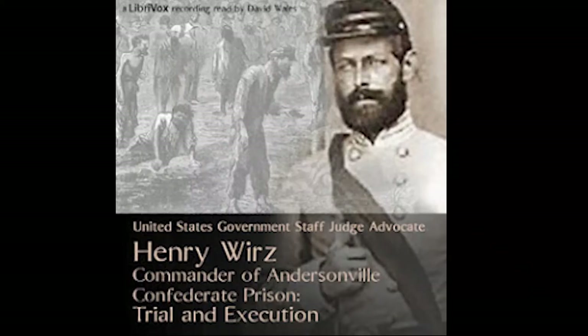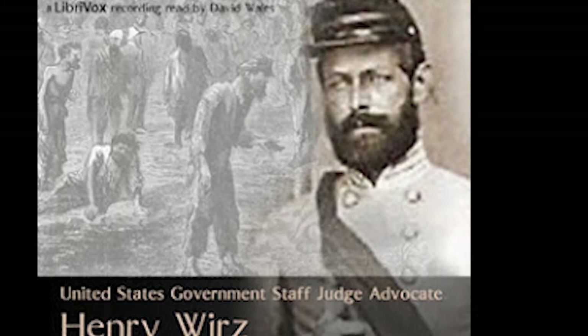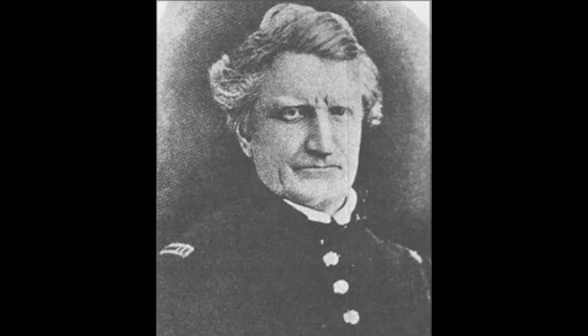Wirtz was continually frustrated with unclear lines of responsibility — every different aspect of the camp had its own command structure. He could request rations or guards, but their respective commands on post had no obligation to provide them, since he had no authority to require it. His correspondence with Richmond often indicated his frustration. In the summer of 1864, General Winder made a visit to Camp Sumter, but having no clear command directive, his visit only complicated matters worse.